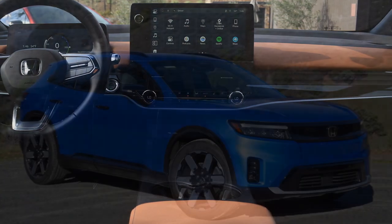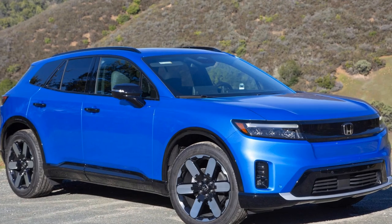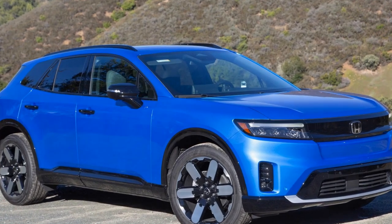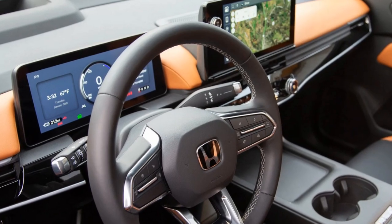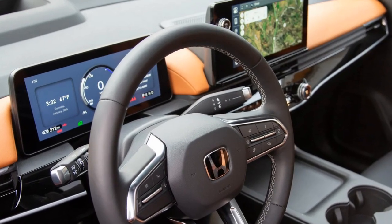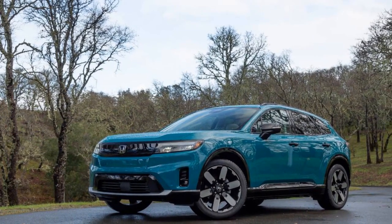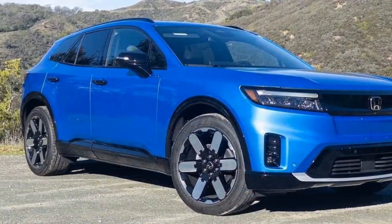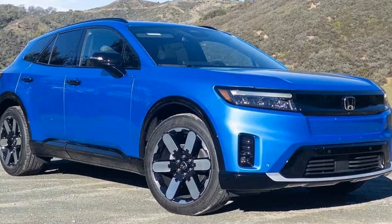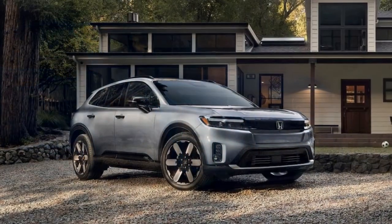The 2024 Honda Prologue is a solid first effort from Honda in the EV space. It offers good range, a spacious interior, and a comfortable ride. However, it lacks the engaging driving dynamics and distinctive styling that some might expect from a Honda. If you prioritize practicality and reliability in an EV, the Prologue is a strong contender. But if you're looking for a more exciting electric driving experience, you might want to consider other options.